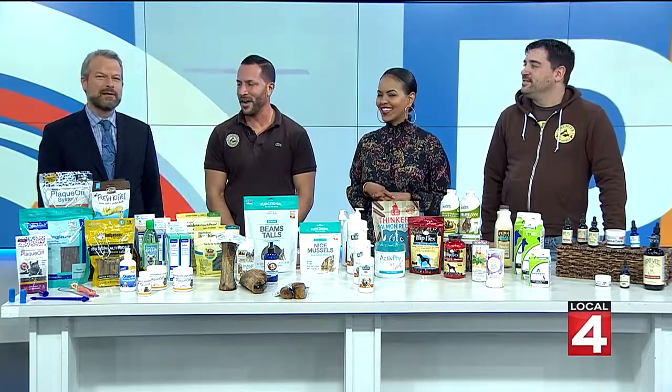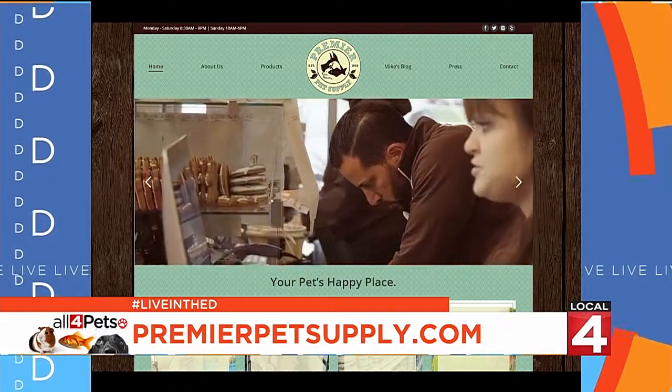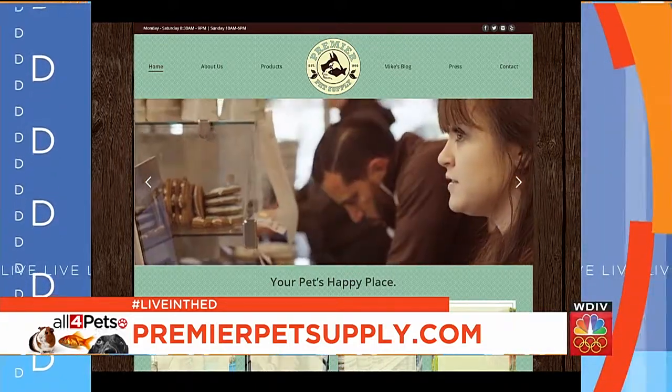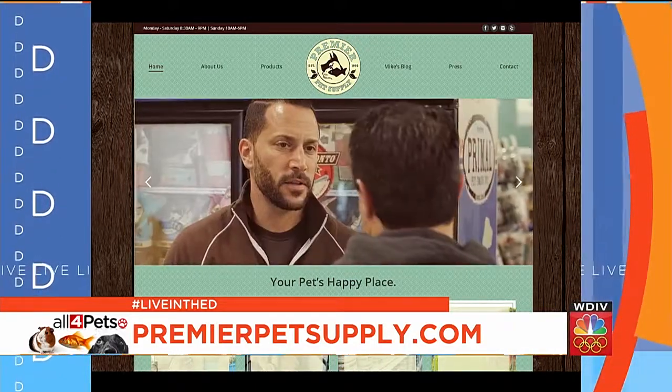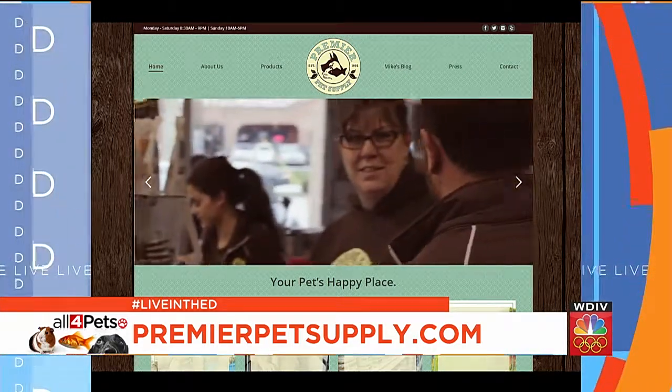Thanks, guys, for being here. Thank you for having us. There are four Premier Pet Supply locations — Brandon is in Novi, along with Beverly Hills, Rochester Hills, and Livonia. To find the location nearest you and to learn more about what they offer and see their specials this month, visit their website, premierpetsupply.com.